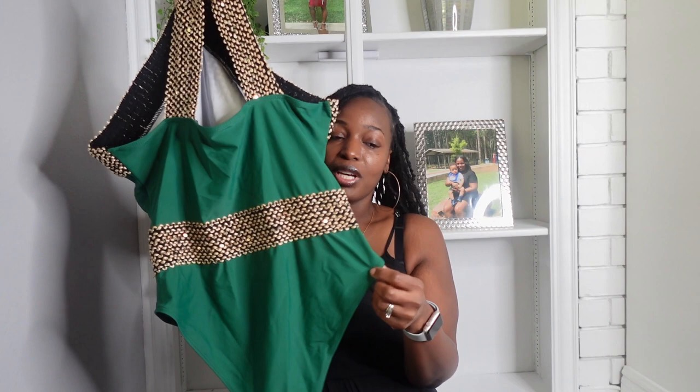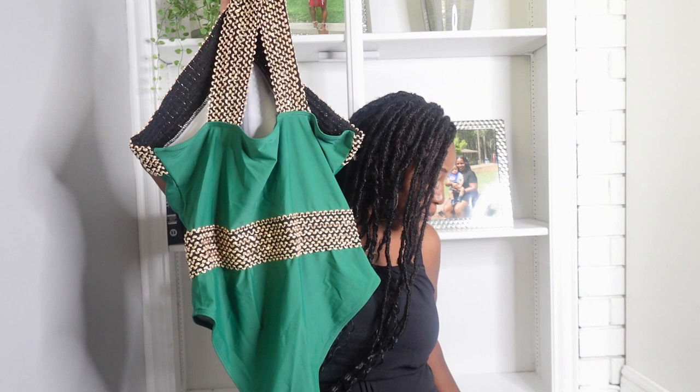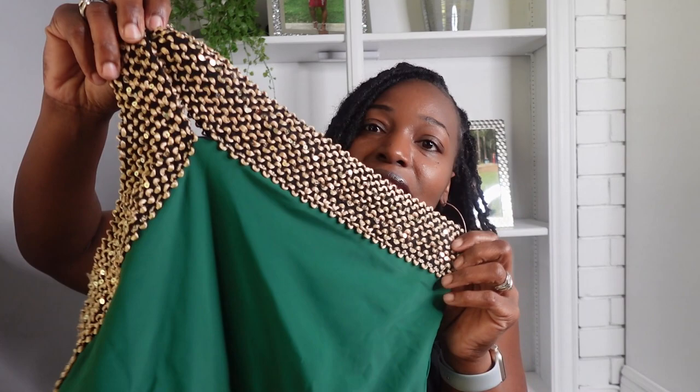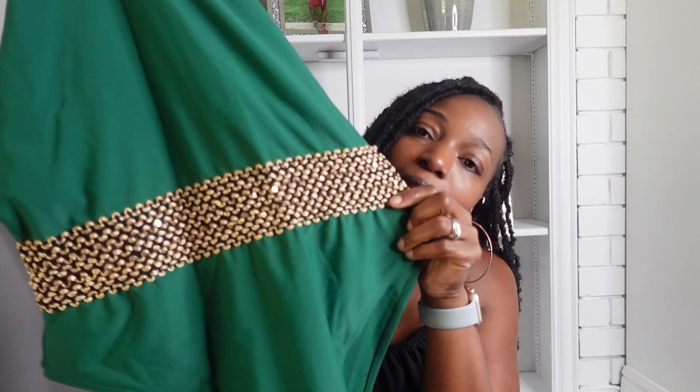This one is on the site for $8.29 — you cannot beat that. I will have the prices and the links in the description box below. An eight dollar swimsuit, girl you better go get you one. These are cute and the color is very pretty. Look at that detail — it is so pretty.